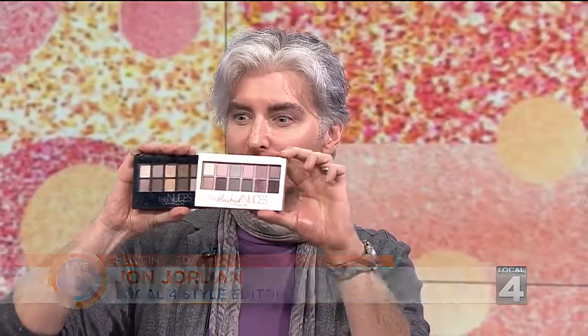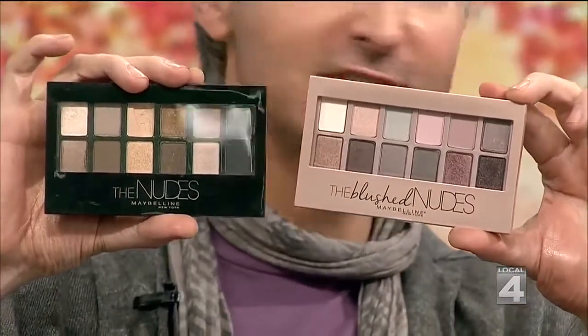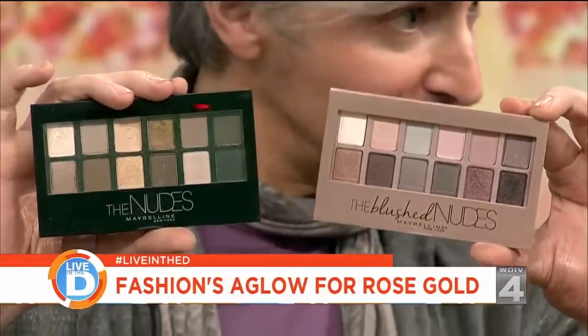I'm going to hold this up so Kevin can zoom in. Here are the old neutral nudes, which are still great — that's always the best go-to — in the black container. And then over here we have the blushed nudes. Everything is about rose gold and rosy undertones. So why is this so popular all of a sudden?